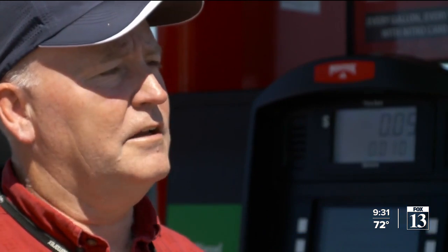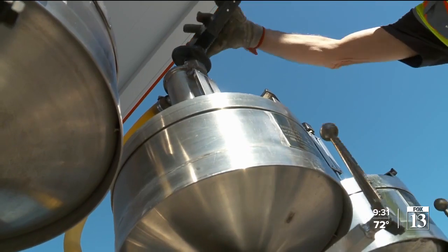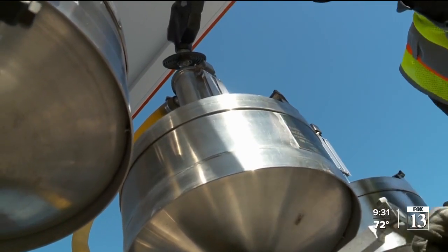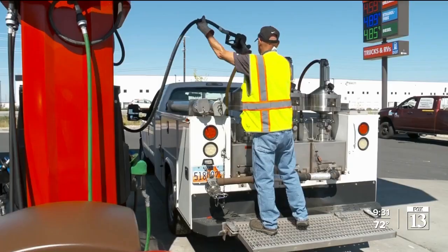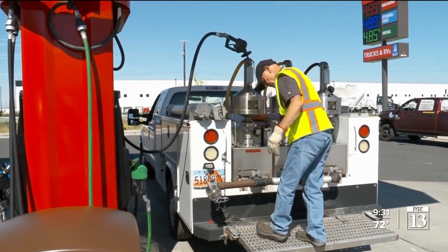Mylon Cofford explained: the first thing we're going to do is look at the pump. We're going to make sure that everything on the signage is correct and compare the price on each grade to the street sign to make sure the advertisement is correct. Cofford and his seven inspectors from Utah's Department of Agriculture and Food check more than 20,000 retail gas pumps a year, even the ones that aren't for cars.